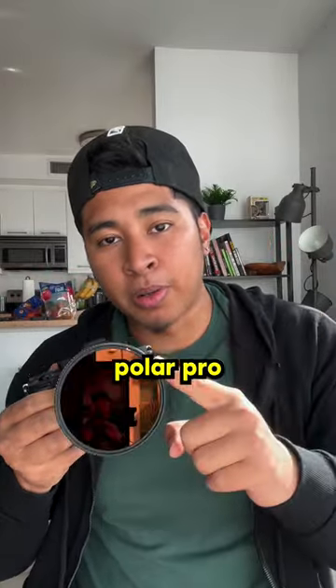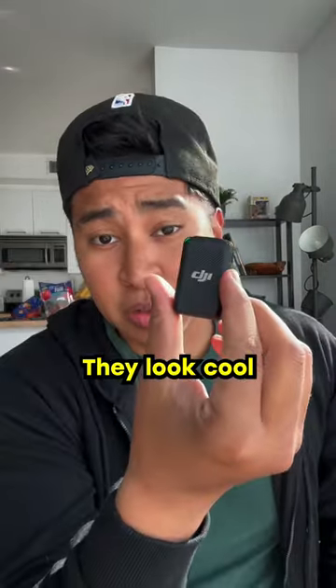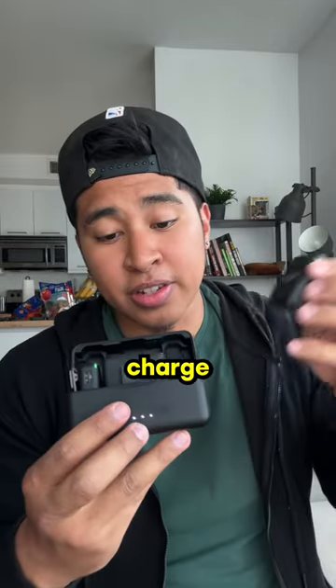I also use a Polar Pro ND filter. And for audio, I use my DJI mics. They're magnetic, they look cool, and they sound great. They charge right in their case.